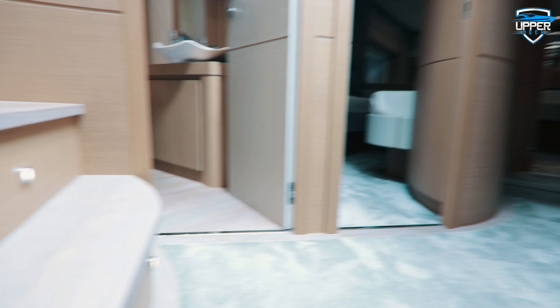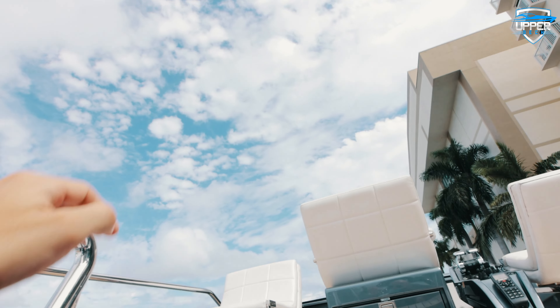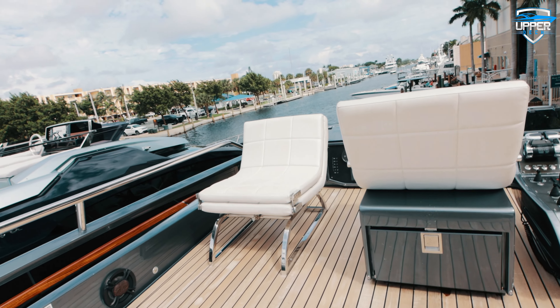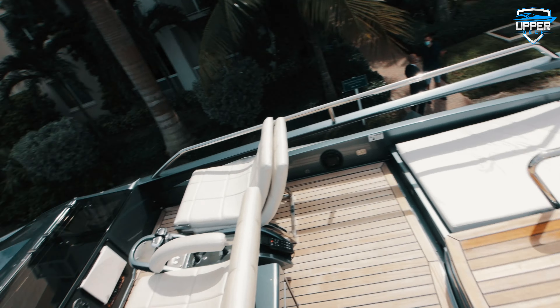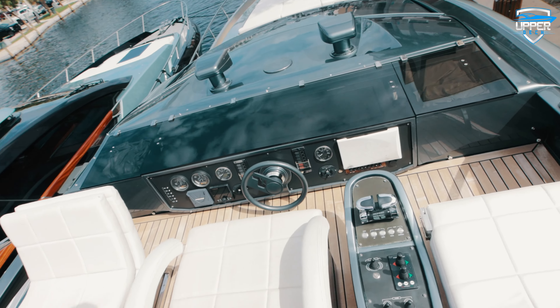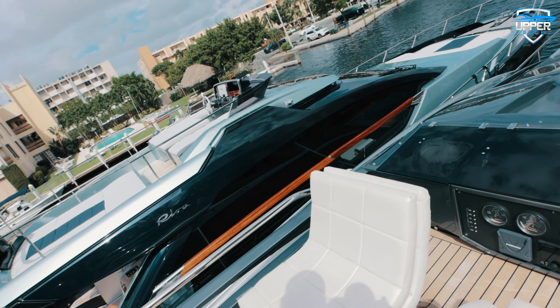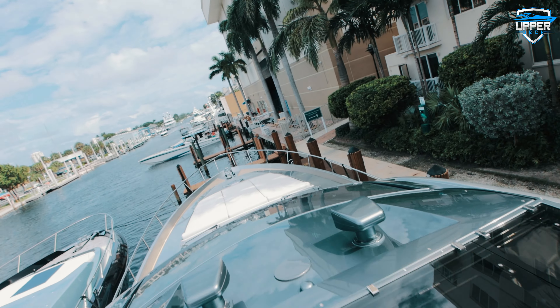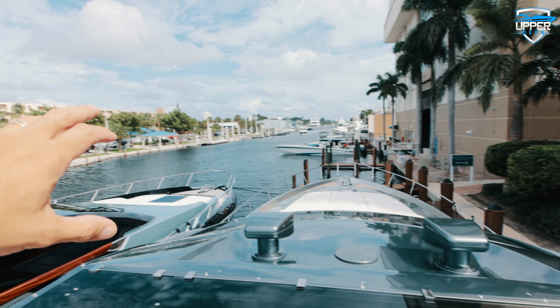That's it for the inside of the Pershing. The Pershing 74 is the family of boats from Pershing where you can actually have a sun roof or sun deck — what they call the sun bridge. It has all the controls up here, and if you are the captain, you sit in a very good position where you can see everything.